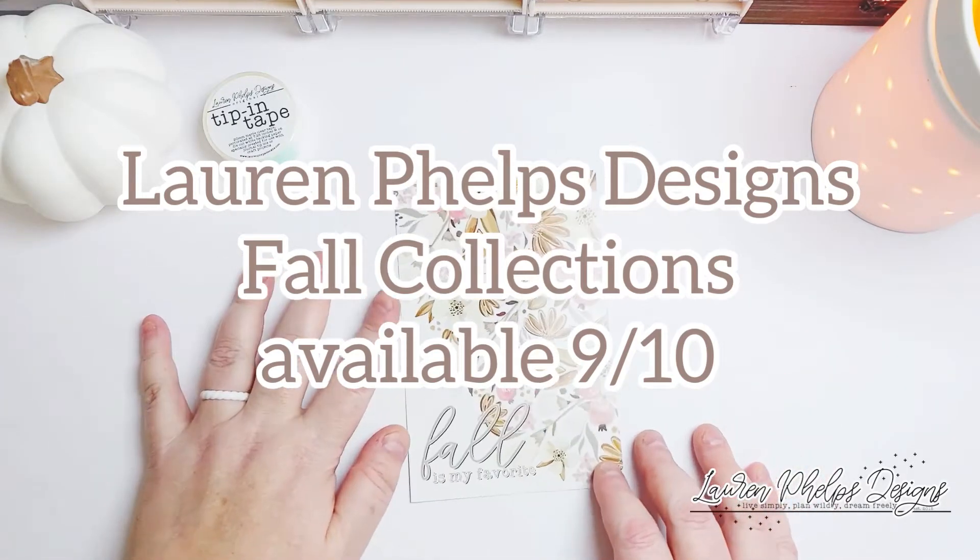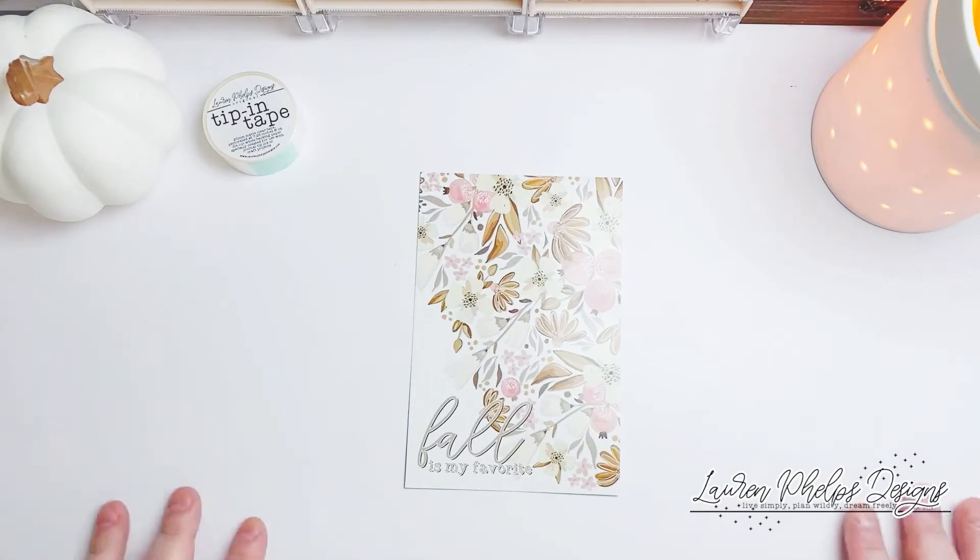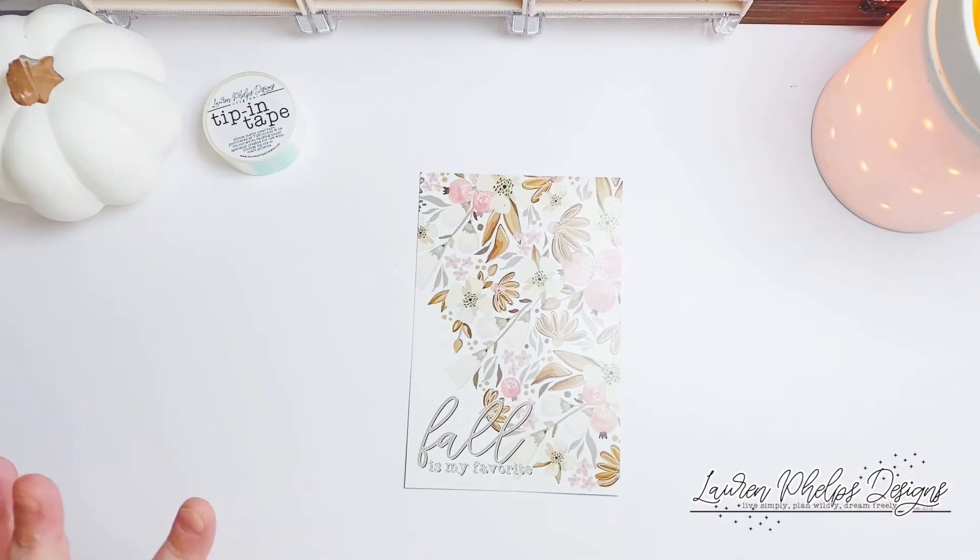It's Lauren from Lauren Feltz Designs and I am so excited to share with you the items in the LPD Fall 21 release. I have five new collections releasing — I'll go through them with you right now, so let's get started.